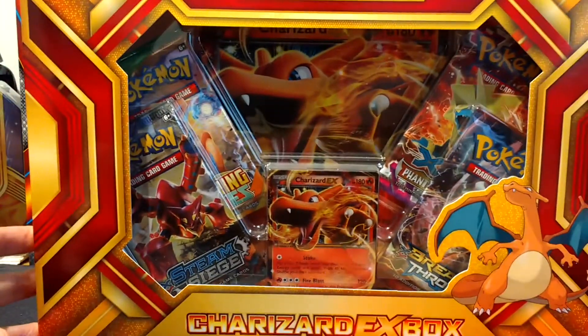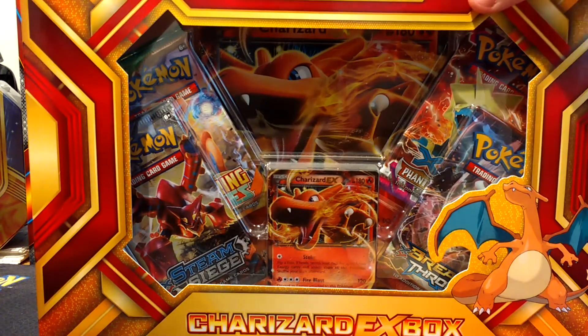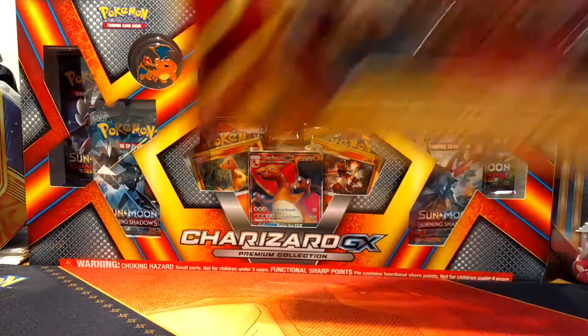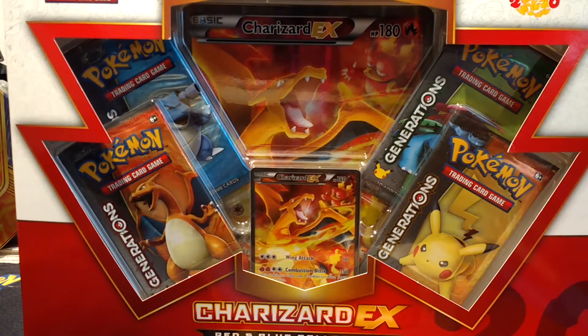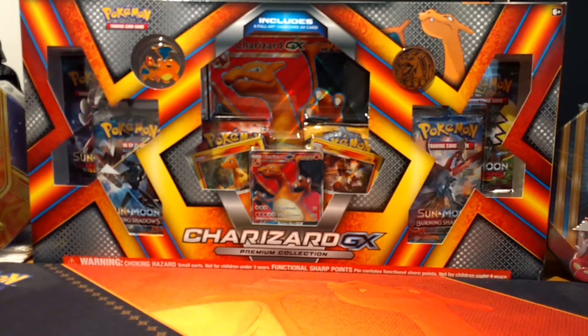We've got the Charizard EX box - I actually have two of these, one was meant to be opened but I haven't actually opened it yet. We've got the promo, and I also have the promo separately, and we also have the Red and Blue Collection one. These are around about £20 to buy each, and there's one of each of the three main starters and the Pikachu one. These ones are very popular, I think the price has dropped a little bit - there's a bit of overstock in some shops and you can actually pick this up for about £15 now from a couple of online stores.